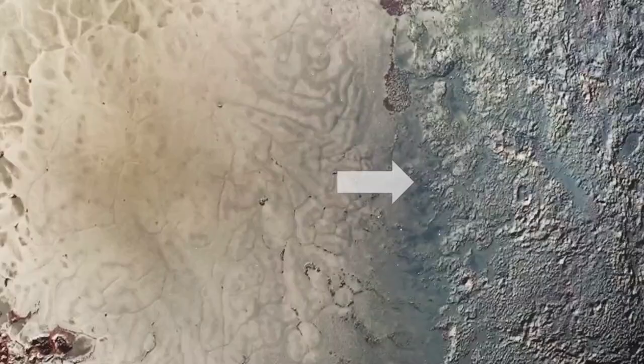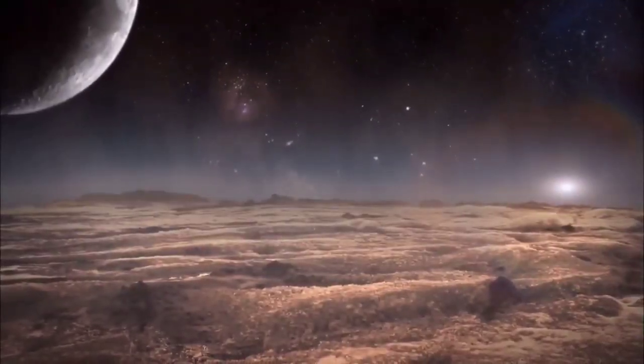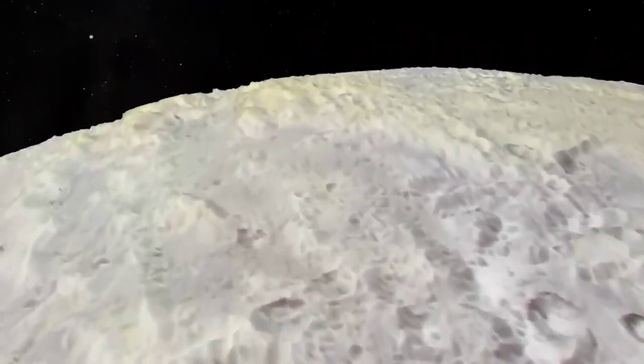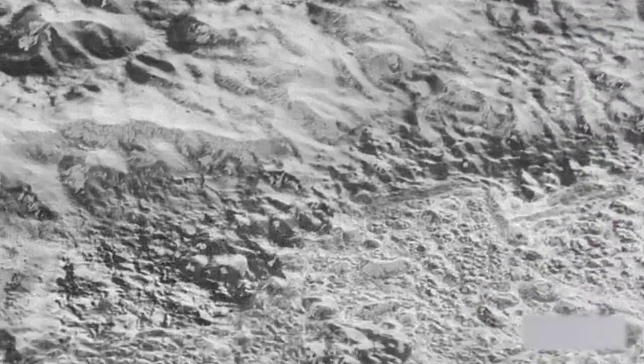In Pluto's silhouette, its nitrogen-rich atmosphere took center stage, wrapped in hazy layers. The images revealed atmospheric rays decorating the dawn and dusk skies, along with the uneven contours etched by Pluto's surface features. Essentially, we got a twilight view of Plutonian valleys, mountains, and craters.